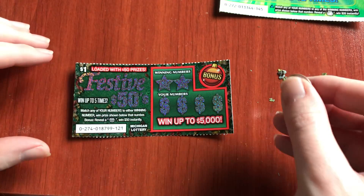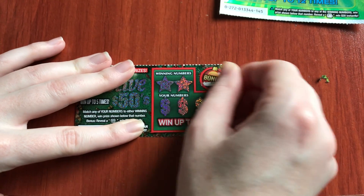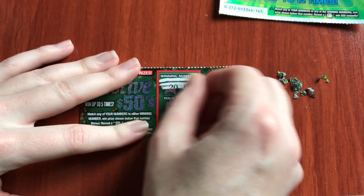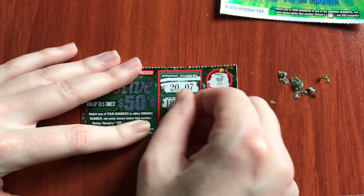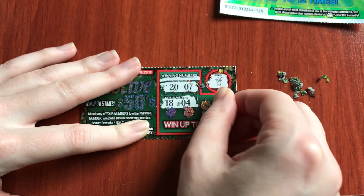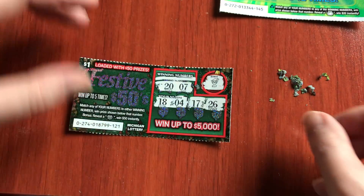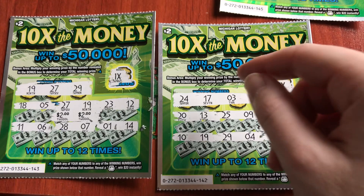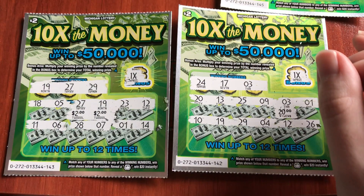Wouldn't that be fun if we got a 50 on here? There's a bonus — let's look for that present, that's the $50 winner. Darn it. But we could still win — here's our winning numbers: 20 and 7. Okay, nothing there. That's okay, because we got our good, happy, beautiful tickets — $142 and $143, $20 and $4, that's $24. I spent $12 plus $1 is $13, so I'm doing good! Thanks everyone for watching, hope you have a great day, and I will see you soon.